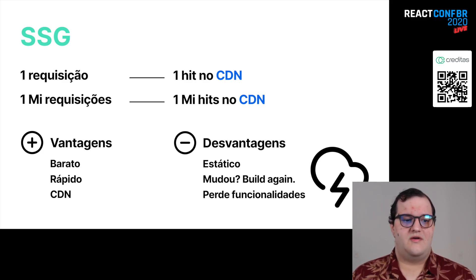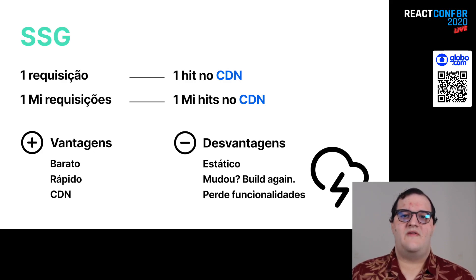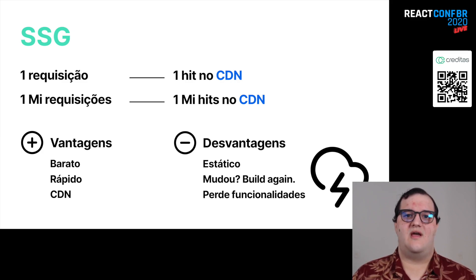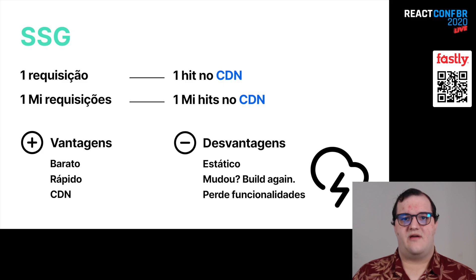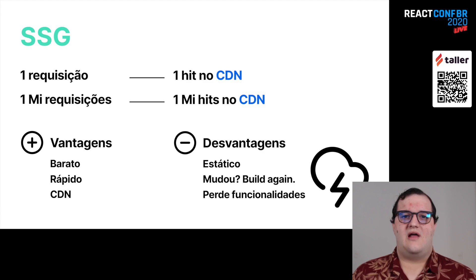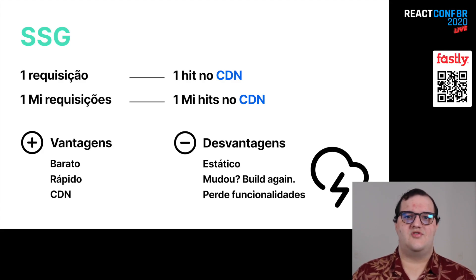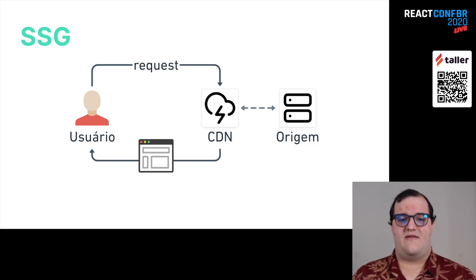A principal vantagem do SSG é que ele é barato — você sabe que vai pagar por banda e só, sem nenhum processamento. E ele é bem rápido: você não precisa ir no servidor de origem para atender a request. Outra vantagem é que você pode usar as features do seu CDN: se o meu usuário está logado, eu consigo mudar o conteúdo, ou consigo barrar um certo país de acessar meu site. A principal desvantagem é que é um conteúdo estático — eu não consigo mudar ele baseado no request, e se o conteúdo mudar, eu tenho que fazer a build de novo. Fazendo SSG também, eu perco funcionalidades em relação ao SSR, por exemplo, nessa questão de usuários autenticados.